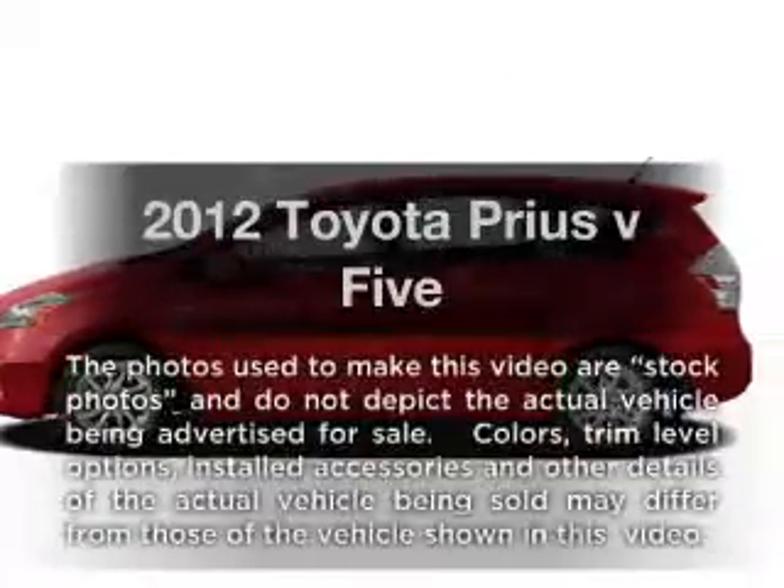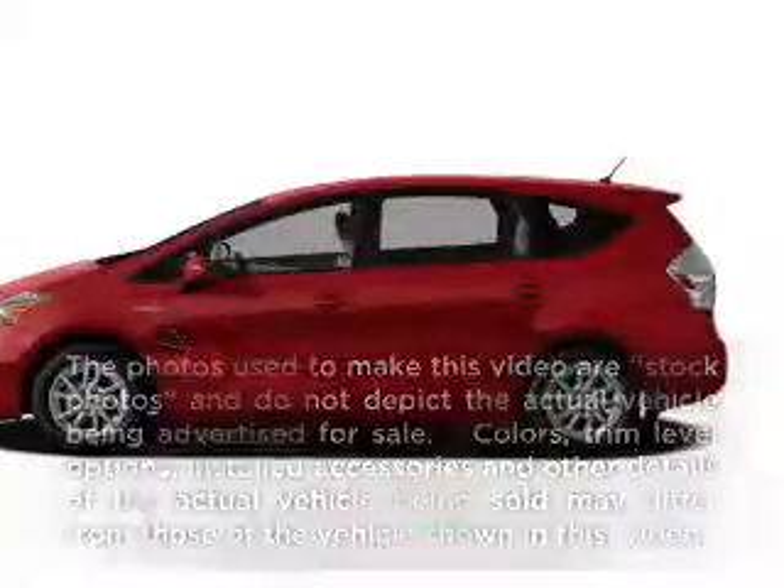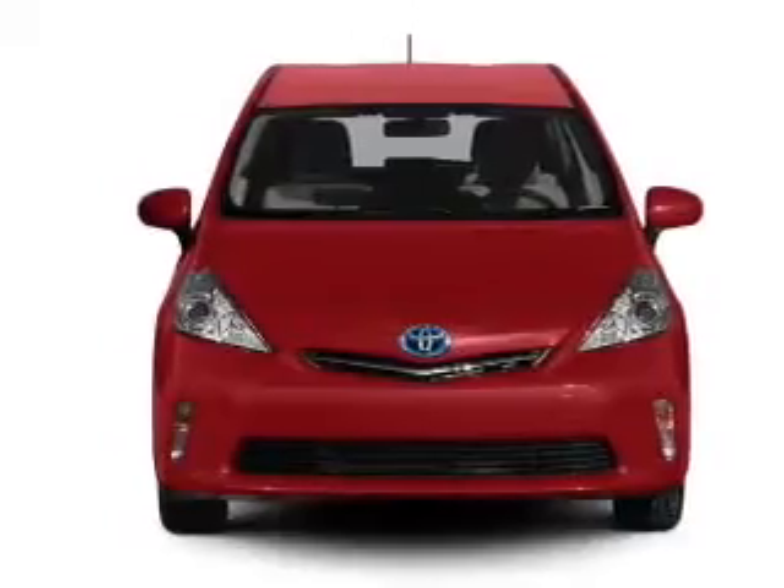Everything you need under one roof with this great vehicle, with an efficient four-cylinder engine driven by an automatic transmission.